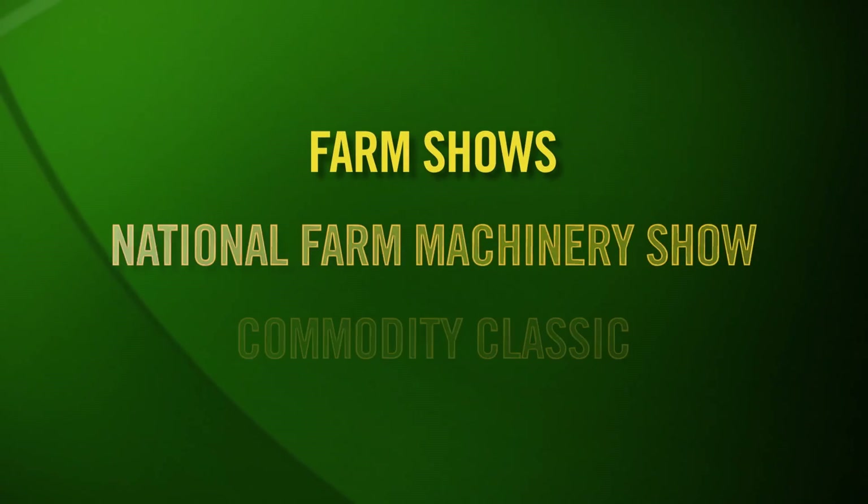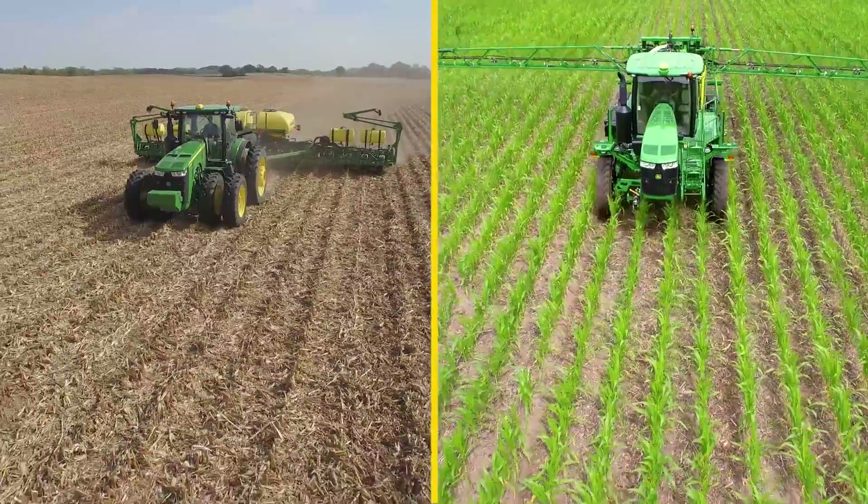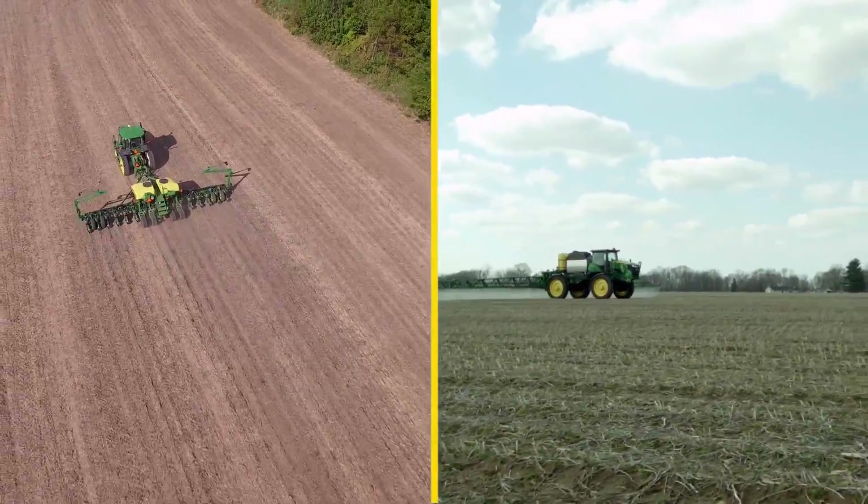You can learn more about Connect Mobile at many of the spring farm shows, including National Farm Machinery Show and Commodity Classic. As it's released today, John Deere Connect Mobile supports planting and spraying operations.